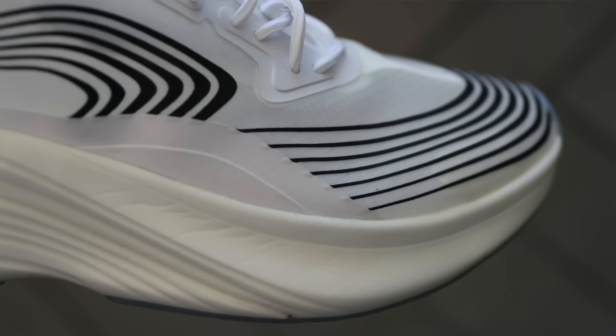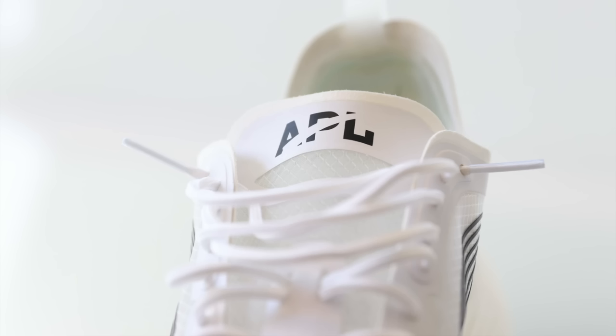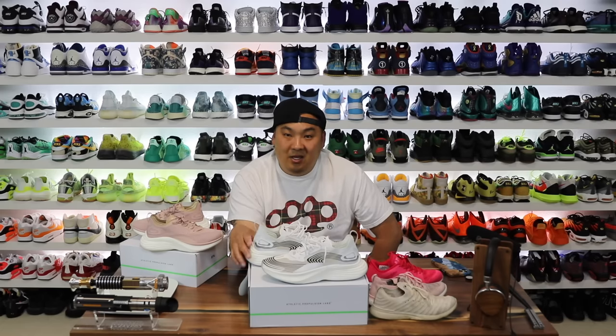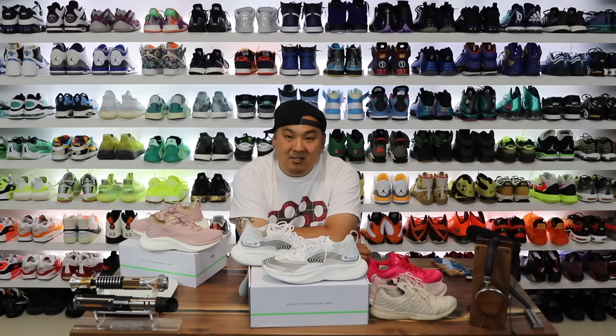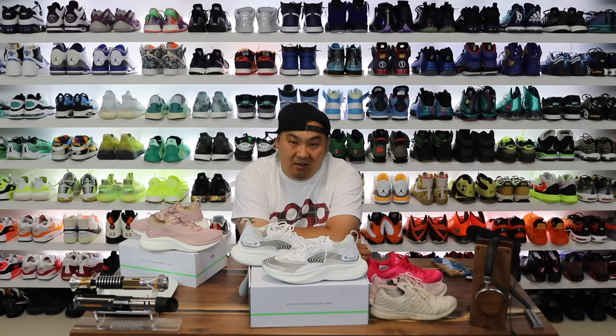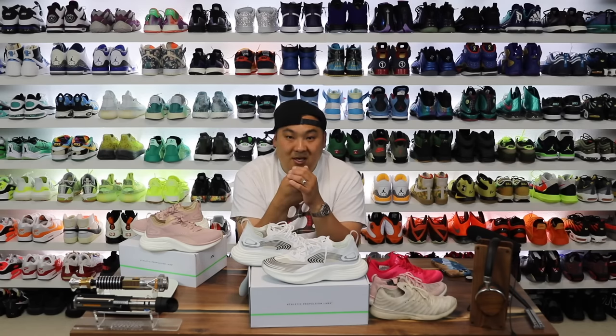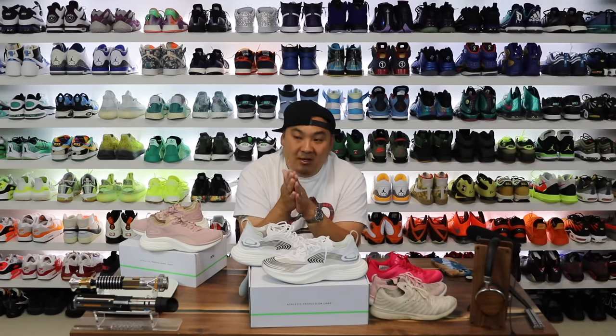Those are my thoughts on the APL Streamline — drop some comments and let me know what you guys think. I think it's a nice option for people who want something premium and different that not everyone is going to have. My wife really likes the APL line and this Streamlined is probably going to be the one I wear most now — the comfort version is a no-brainer for me. If you want to buy a pair, check the link in the description. If you have suggestions for other footwear you'd like to see reviewed, drop a comment or hit me up on Twitter.